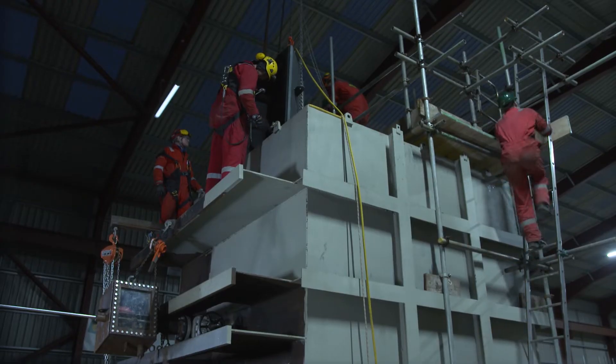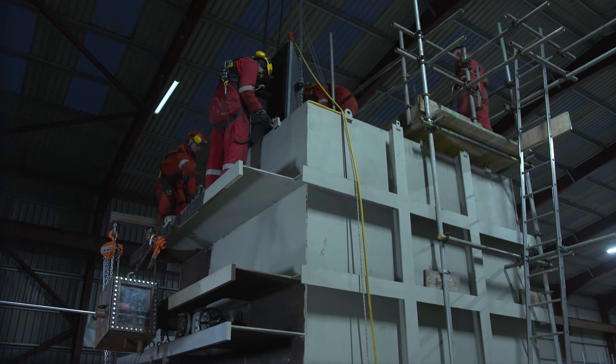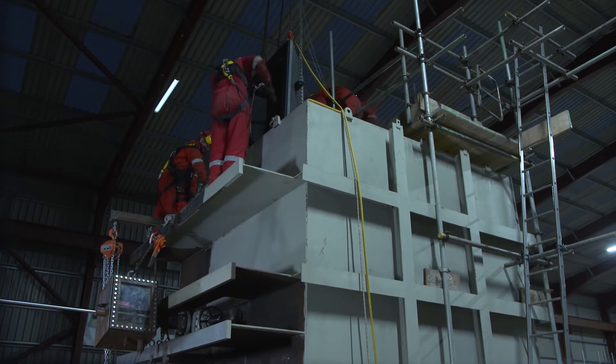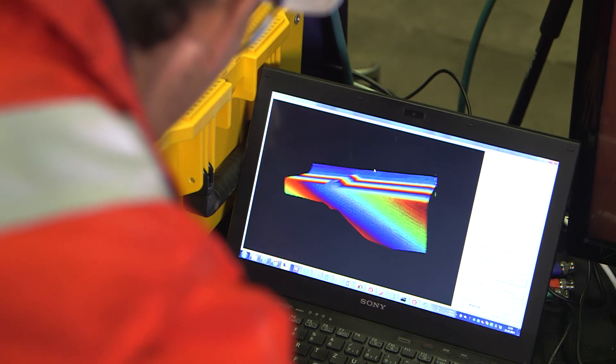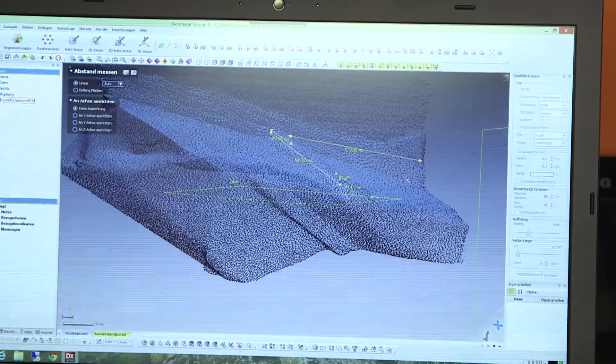Once we are engaged by our client, planning begins with a thorough site survey carried out by a small team of experienced and professional technicians. The survey usually includes a laser scan of the damaged area of the hull from the inside, in order that the curvature and structure in the area of the damage is carefully modeled.